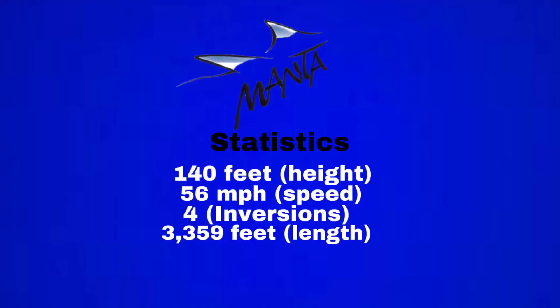We're going to start off with statistics. Manta is 140 feet tall, which is quite average, 56 miles per hour, which is okay for inversions, which is pretty good. I think that's the perfect amount of inversions and those inversions are amazing. It is 3,359 feet of track and it really satisfies.